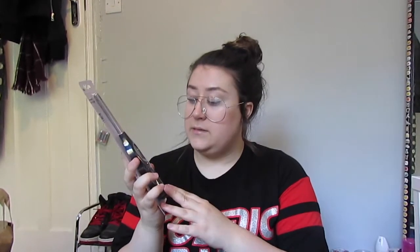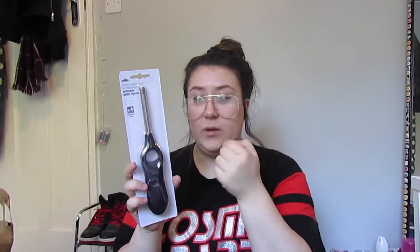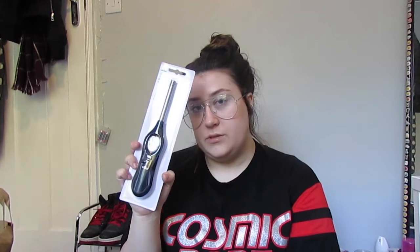That's everything from Primark, but I bought one last thing — a lighter from Wilkinsons, which I think was about £2. I'm going to keep it in my room because I have a few candles. I don't like the small rolly ones because they burn my hand, so I got a longer one so I can reach down into the candle holders.